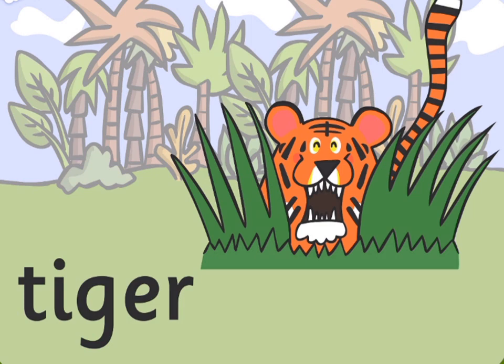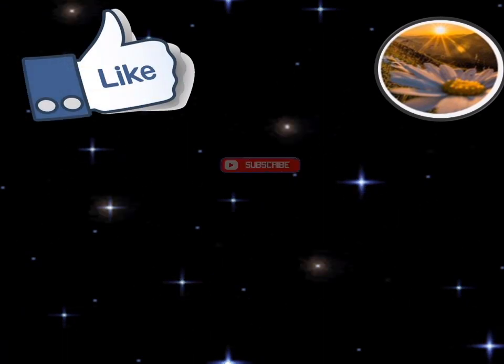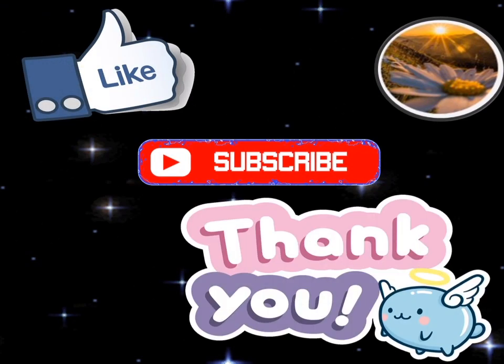Tiger. I hope that you liked today's video. So don't forget to like and subscribe to my channel. Thank you.